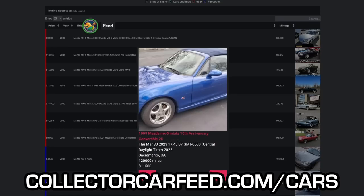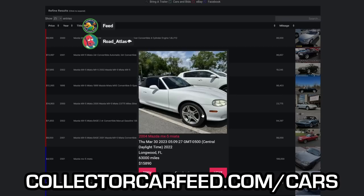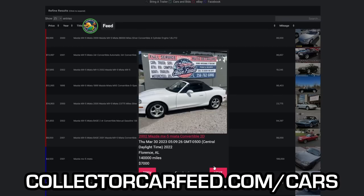We're going to look at the NB Miata. There's a guy that's been haranguing us constantly to look at these, so we're going to do it.